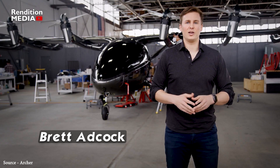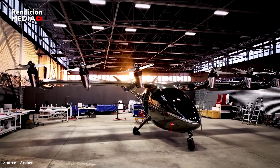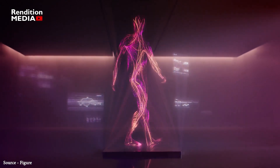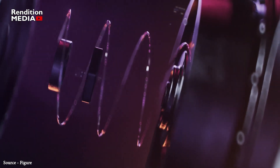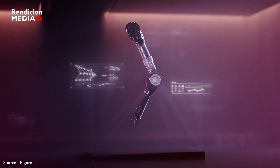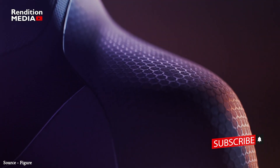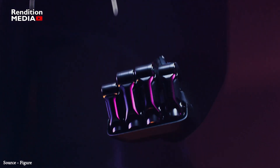Figure was founded in 2022 by Brett Adcock, the founder of electric vertical takeoff and landing company Archer Aviation and online job recruitment platform Vettery, with the aim of revamping the robotics sector. According to the CEO, millions of jobs are considered risky in today's workforce, causing unprecedented labor shortages. In order to boost productivity and maintain economic growth, automation is required, and the workforce will generate more fairly priced goods and services than ever before thanks to the integration of this technology.